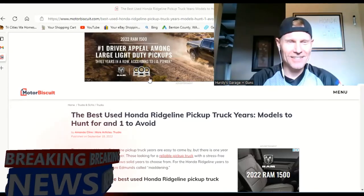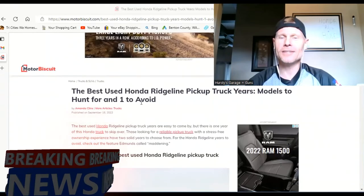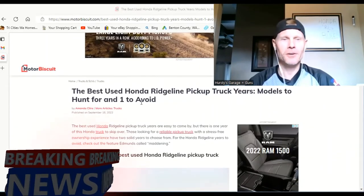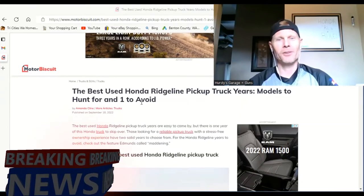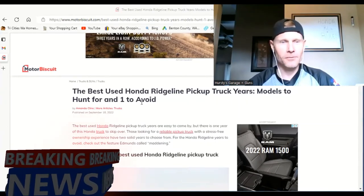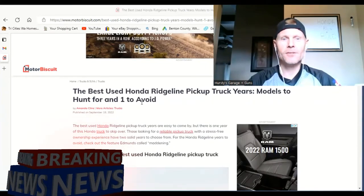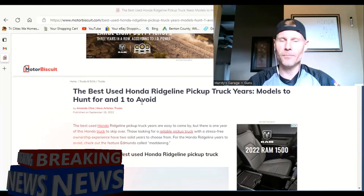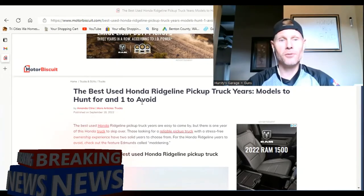The best used Honda Ridgeline pickup truck years are easy to come by, but there is one year of this Honda truck to skip over. Those looking for a reliable pickup truck with a stress-free ownership experience — which I can attest it is — have two solid years to choose from. They're going to give us two of them, and one year to avoid.